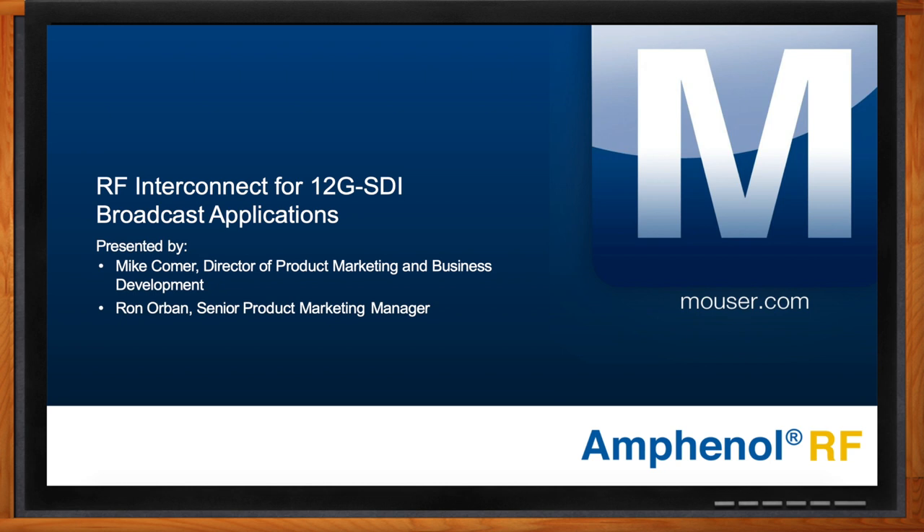Hi Mike, thank you so much for joining me. And thank you for joining me, Ron. So Mike, we're talking about RF interconnects for broadcast applications today. But before we get in too deep, how have we gotten to where we are today? It seems like just yesterday I had to turn the channels by hand on my television. Times have certainly changed.